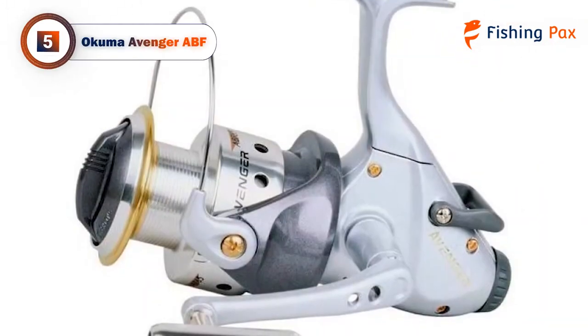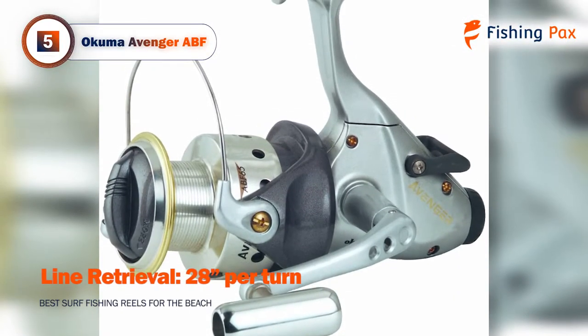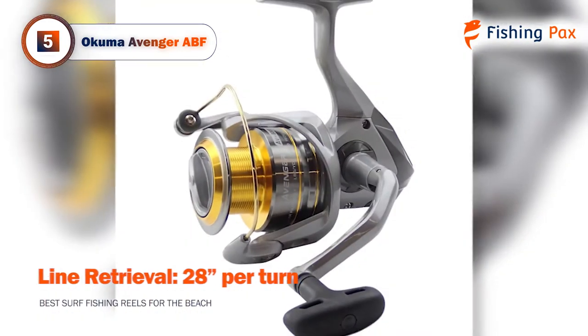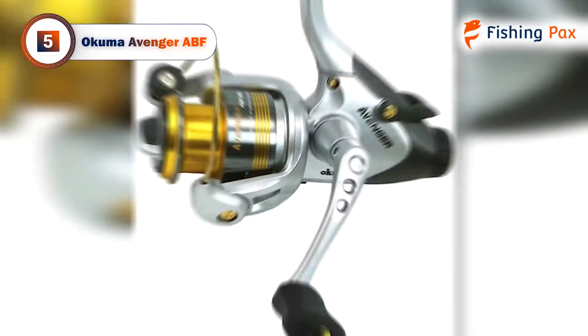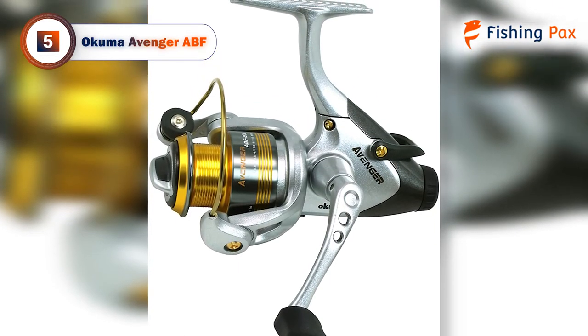Taking the number 5 spot is the Okuma Avenger ABF. If you are a serious saltwater angler and want a quality fishing reel at a reasonable price, then the Okuma Avenger ABF could be exactly what you're looking for. It's a cheaper alternative at under $100, but you don't have to sacrifice durable construction.